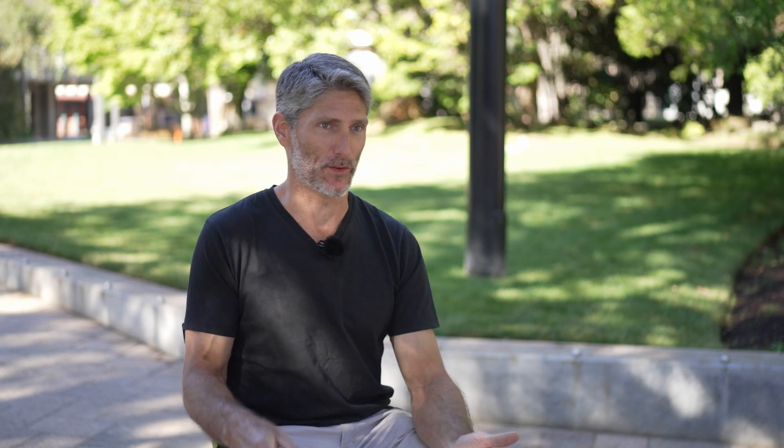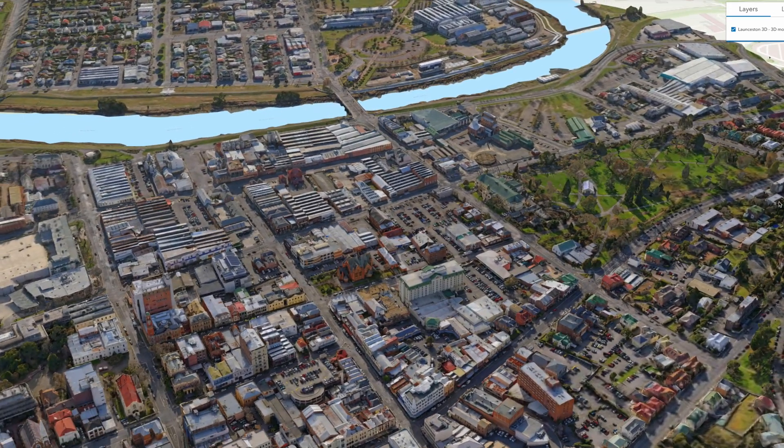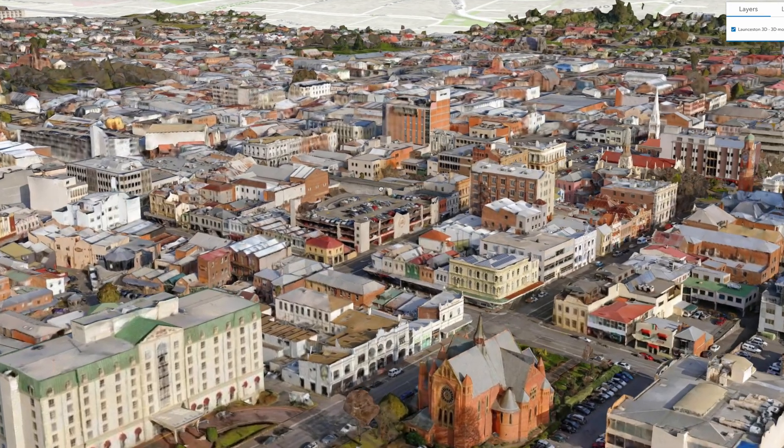The City of Launceston is a really good example of usage of these models where it gets used by the council through the planning process. The model provides the background to new developments. If there is a proposal that goes in, it can be properly geolocated. You can see it in context and view things like shadow analysis throughout the day, view sheds to see what you can see from somebody's balcony in a new development. That can provide an input to whether it's an appropriate development or not. Beyond that, it allows you to connect with the community in a really concrete way — you could render out a video that shows a new development or a new streetscape in the context how people will recognise it when they pass by each day.